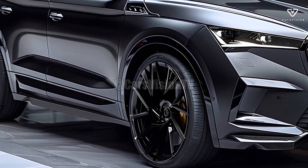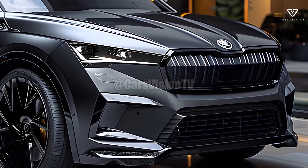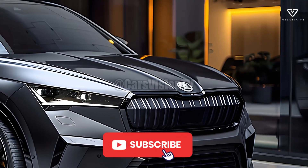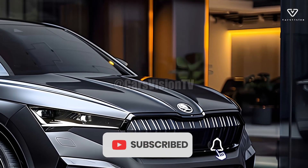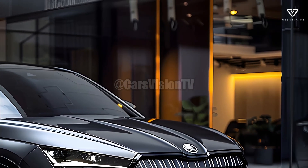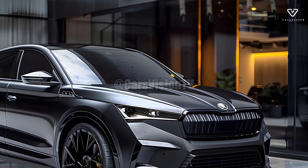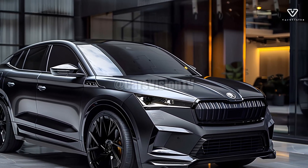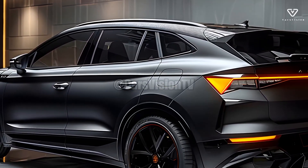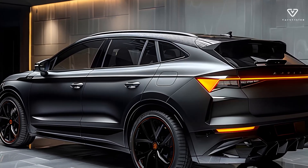As an SUV that can handle any terrain or situation, the 2025 Skoda Yeti has state-of-the-art technology, a stylish design, and practical interior features. With its modern safety features, spacious interior, and flexible engine options, the new Yeti is sure to please a wide range of customers, from families to thrill seekers. Skoda is a strong competitor in the very competitive compact SUV market, thanks to its commitment to quality and innovation shown in this latest generation.